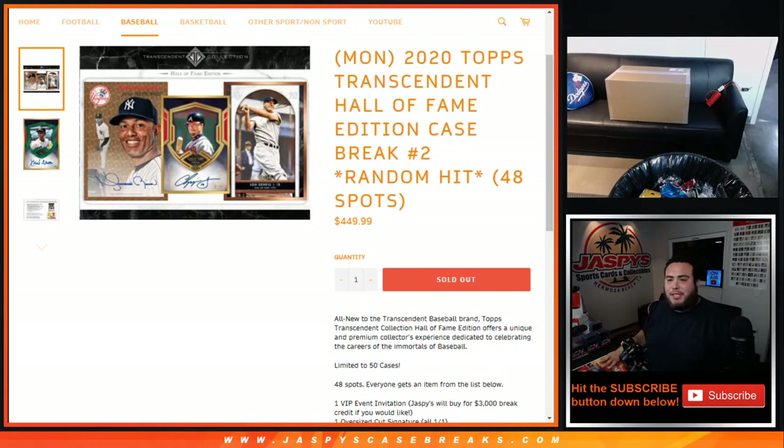What's up everybody, Jason here from jazbeescasebreaks.com. 2020 Topps Inception Hall of Fame Edition baseball just sold out — this is a case break random hit number two, 48 total spots. We sold a lot of breaks as fillers when a spot breaks — sapphire, inception, hanger, etc. — so you'll see your name with a little character at the end if you won that in a spot break. If you bought it straight up, you should just have your name there.